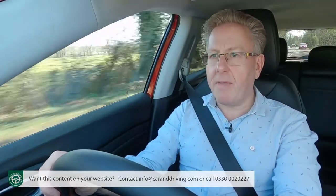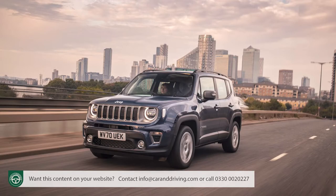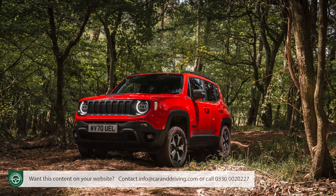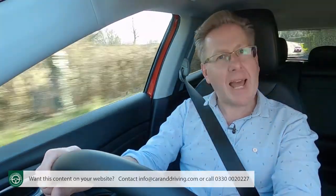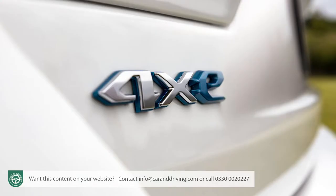You may have read elsewhere that the Compass 4xe has the same PHEV powertrain as the smaller Renegade 4xe — well, yes and no. With most plug-in Renegades, the four-cylinder 1.3-litre petrol engine works in the lower output 130bhp variety, with total output of 187bhp. Only the top, rarely chosen Renegade Trailhawk 4xe features this PHEV power plant mated to that 1.3-litre engine in 178bhp form, giving a total output of 237bhp — which is the combination that features with both Compass 4xe variants.